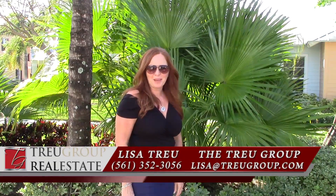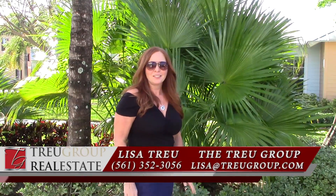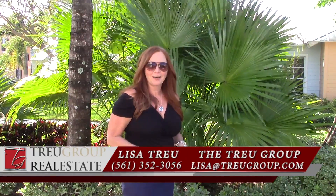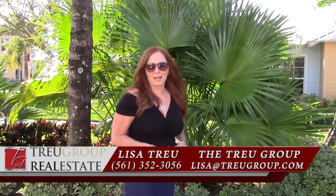Hi, it's Lisa Troome. Welcome back to our video blog. Today I want to help you make more money in your pocket, especially when working with buyers. So how do you do that?